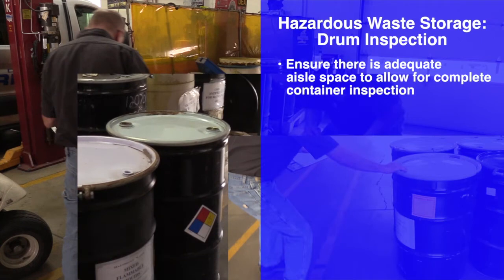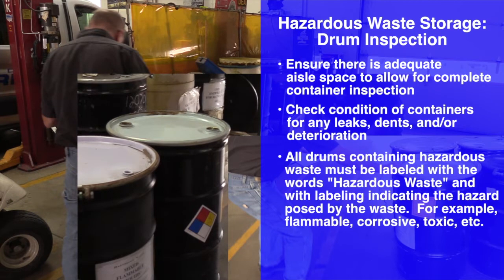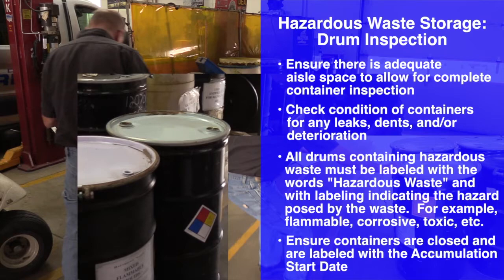In summary, ensure there is adequate aisle space to allow for complete container inspection. Check the condition of containers for any leaks, dents, or deterioration. All drums containing hazardous waste must be labeled with the words 'hazardous waste' and with labeling indicating the hazard posed by the waste — for example, flammable, corrosive, toxic, etc. Ensure containers are closed and labeled with the accumulation start date.